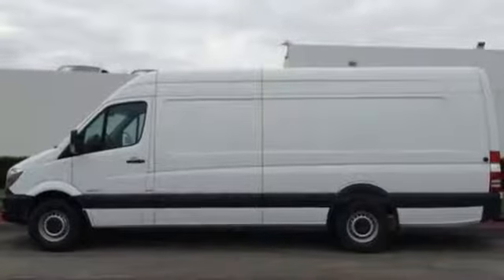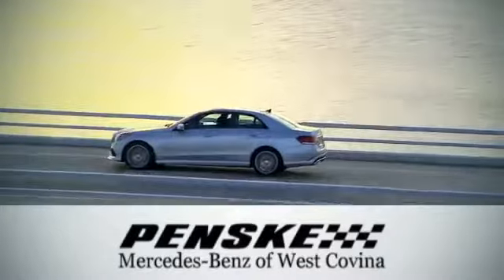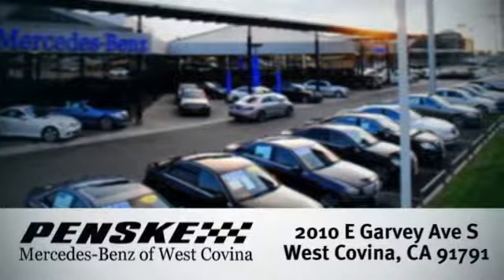Hurry in and take this bold Sprinter for a test drive today. Visit today — we're conveniently located at 2010 East Garvey Avenue South in West Covina, California.